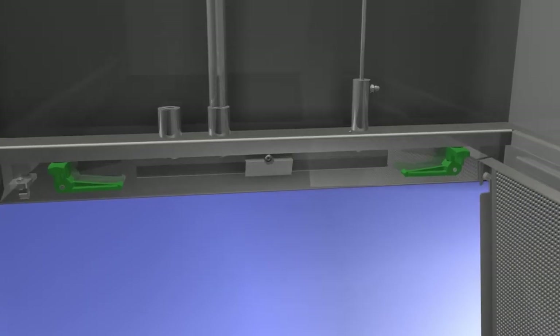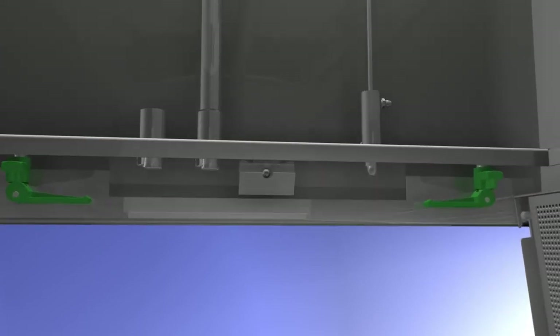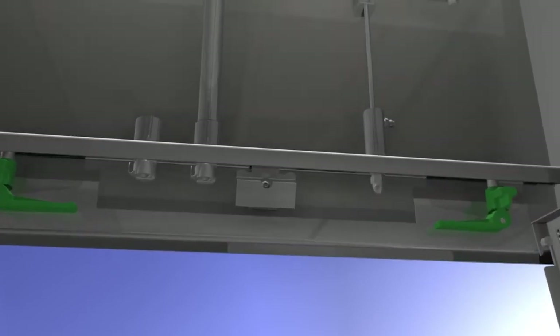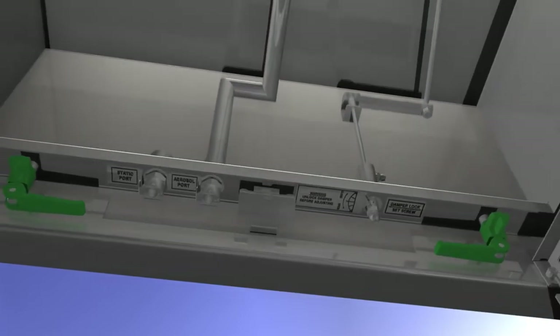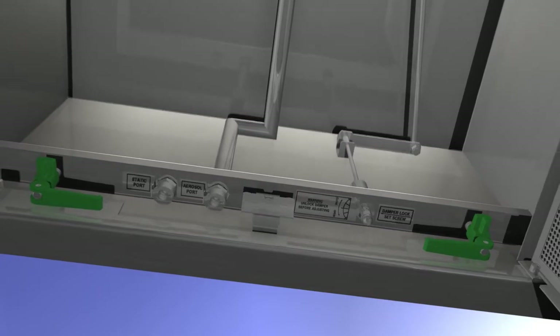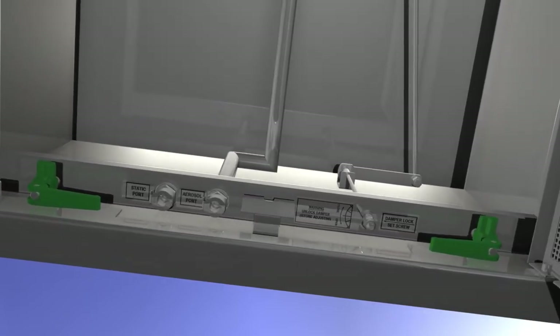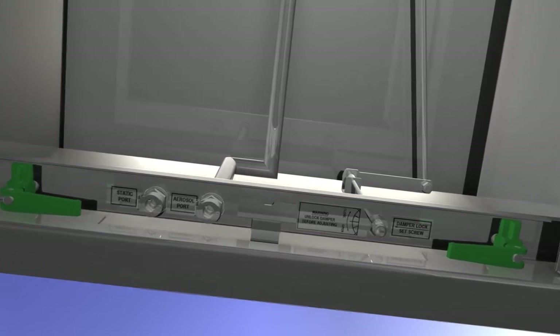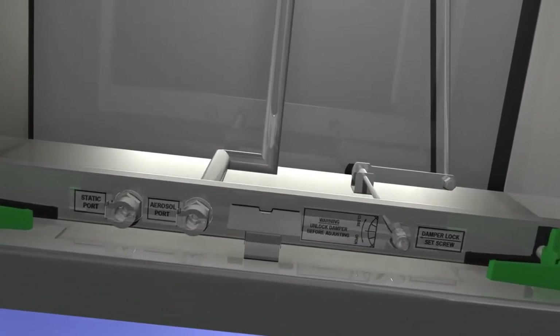CAMFIL's patented unique filter clamping device ensures no tools are needed to remove the filter from the Pharmaceal housing. The four tool-less clamps securely hold the filter in place and easily release for filter service and field certification, reducing installation time. Validation and maintenance tasks are simplified with standard feature quick disconnects and a new sealed and serviceable damper control rod.